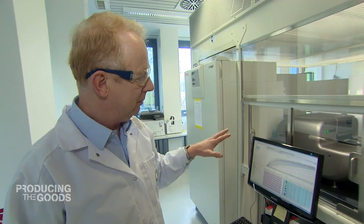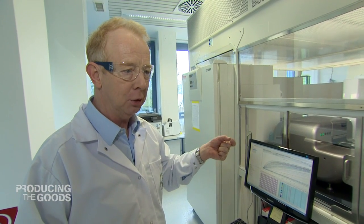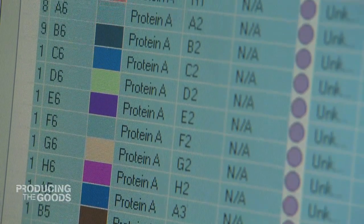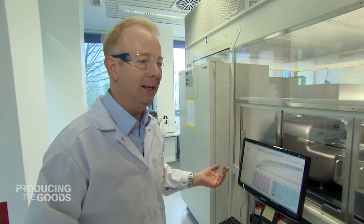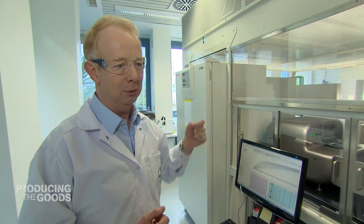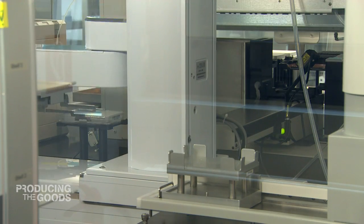These are all hamster cells that are later in production going to produce a protein used as a biotech drug. The question now is which of these cells is actually very good at that and which is more or less lazy. Then we pick the best ones and use those in production — and that's what is happening here in a completely automated way.